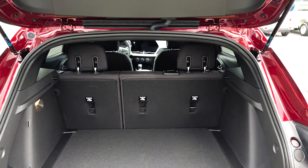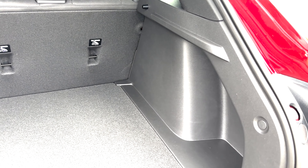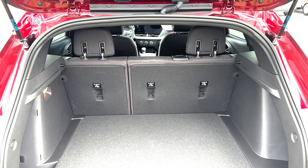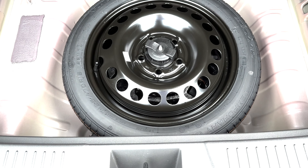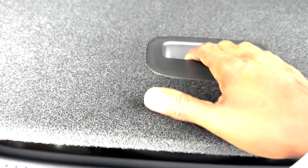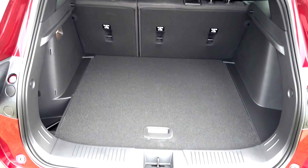You still have the physical climate controls, the red and black stitching that comes with the RS package, and the manual tilting and telescoping steering wheel. When it comes to cargo space, with the second-row seats up you get 25.6 cubic feet, and with them down you get 54.1 cubic feet. It's a 60/40 split. The digital dash is really nice and flows seamlessly into the infotainment screen.